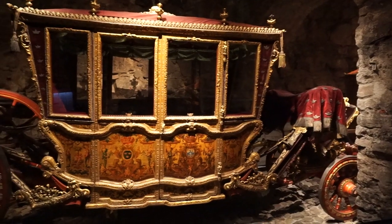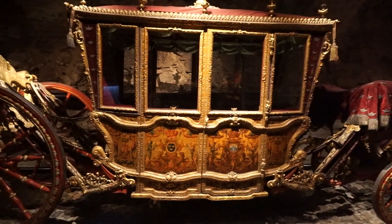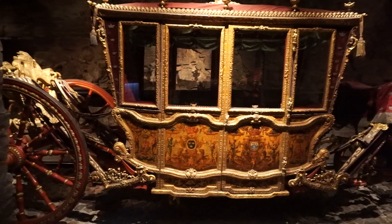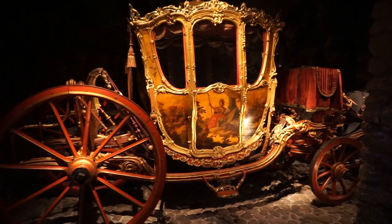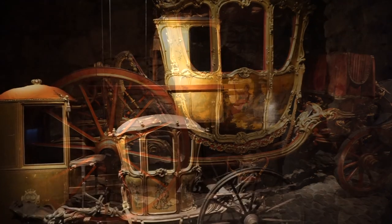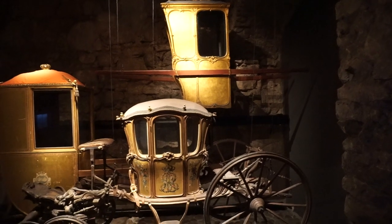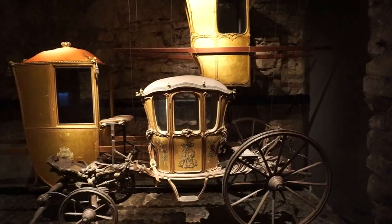Now we've made our way underground in the basement of the Royal Palace. This is where they keep all of the royal stagecoaches. Look how beautiful these are — some of these date back to the 1600s and they're so well preserved. I would have actually missed this room had I not asked to use the restroom. This was one of my favorite parts of the whole trip.